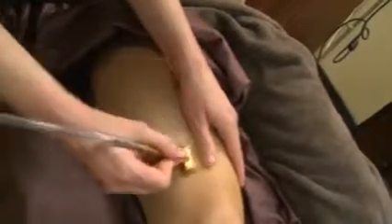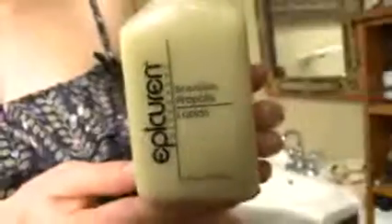You want to go up and down, and the next time we want to go side to side to make sure we get every square inch. Removing all the dead skin, a warm propolis lotion is applied.